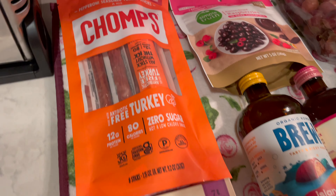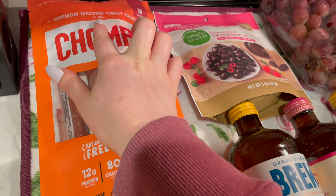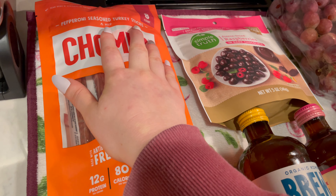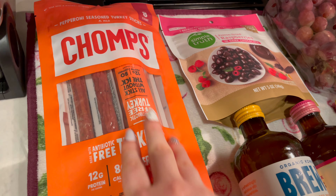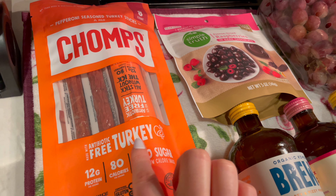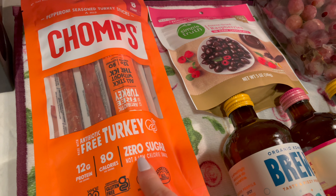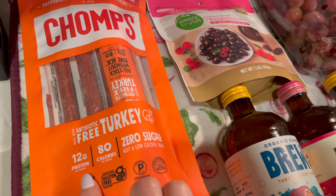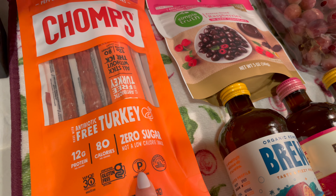Then I grabbed these Chomps. They are pepperoni seasoned turkey sticks. These are made with antibiotic-free turkey — 12 grams of protein, 80 calories, zero sugar, Whole30 approved, certified gluten-free, certified paleo.